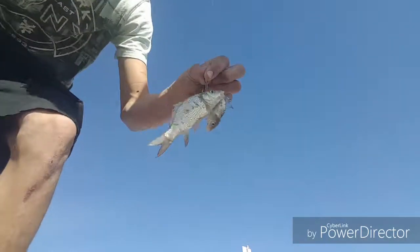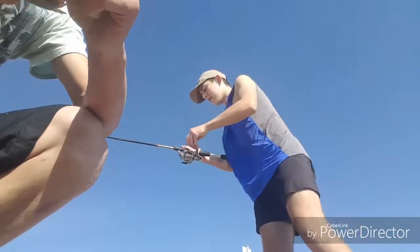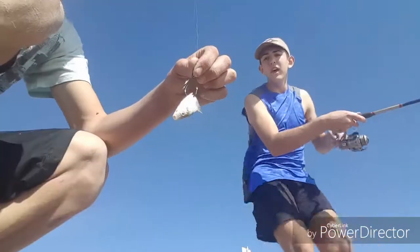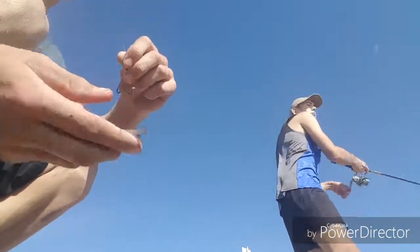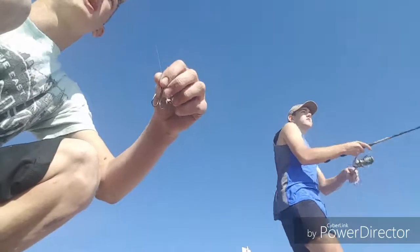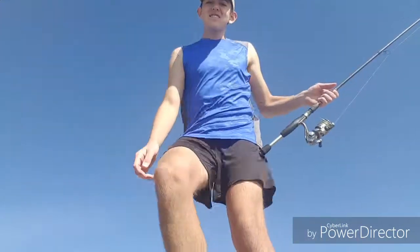Check this out — we got a double on the double hook! Got one baby carp and then a little shiner hanging around with him. It was close to a quadruple but I already threw one back. A little shiner and a baby carp — that would have been a perfect catch.